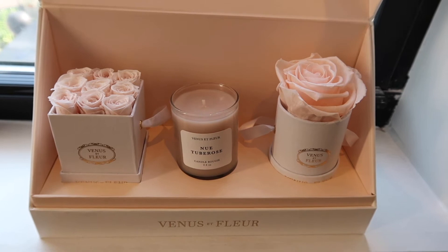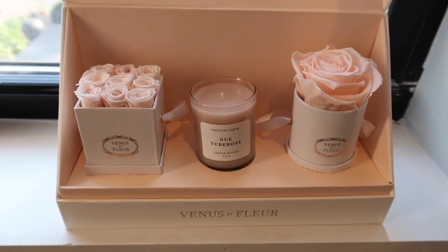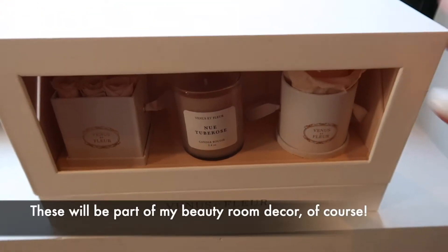I had to sneak in a clip of these post-filming because they're actually a birthday gift from Nick. These are the famous preserved roses. He let me pick out what I wanted, and I love this beautiful nude blush color combo. I'm so happy that I have them.